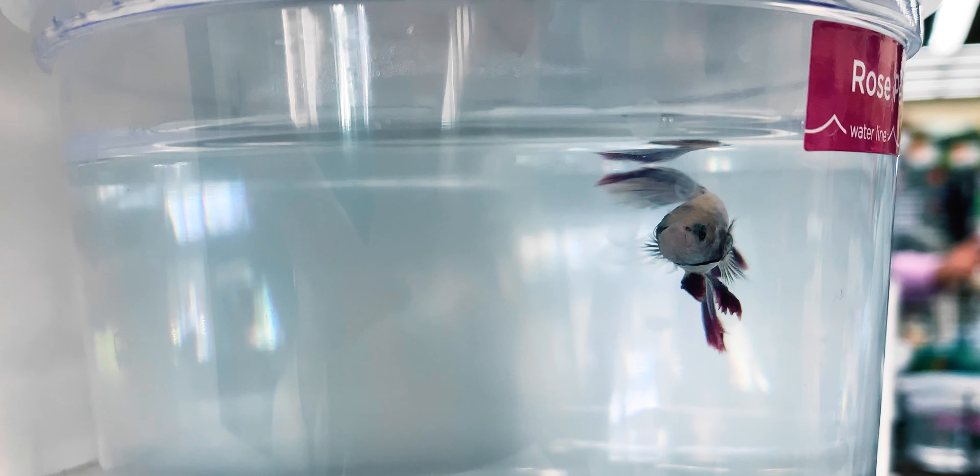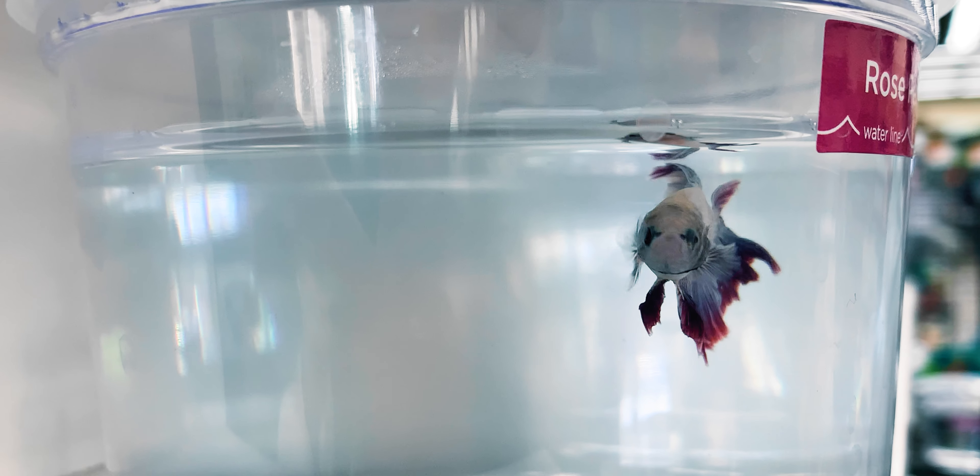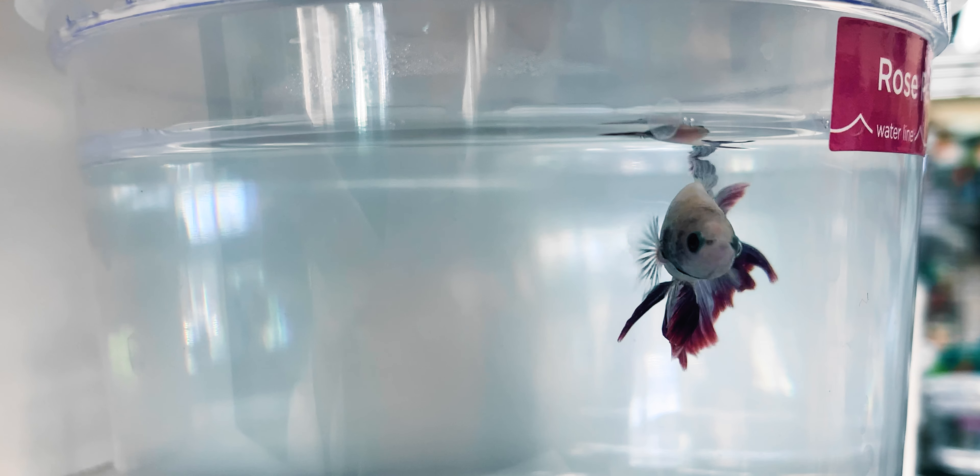From an anecdotal perspective, I've seen plenty of bettas build bubble nests in these tiny cups that you see at retail pet stores, and we can all agree those cups aren't exactly the best living conditions. So next time you see your betta build a bubble nest, don't automatically assume they're in the best living conditions. There's always room for improvement.